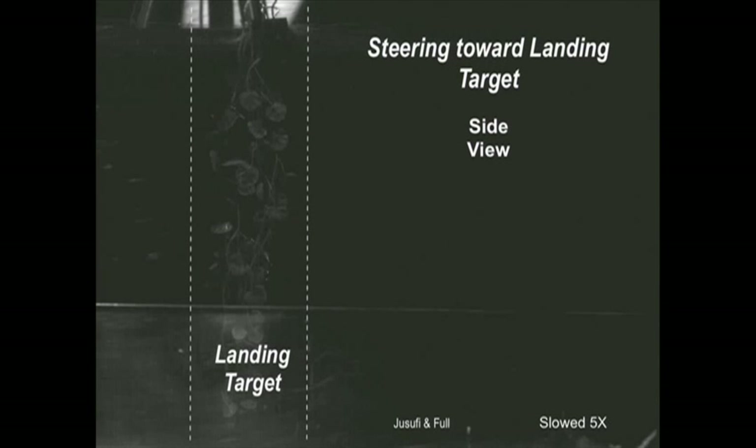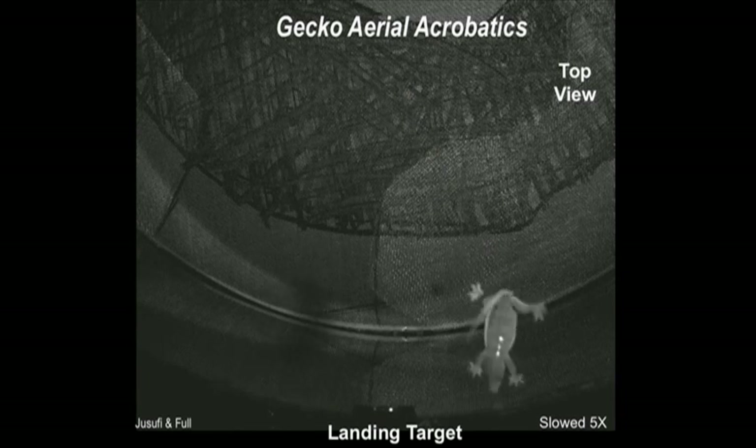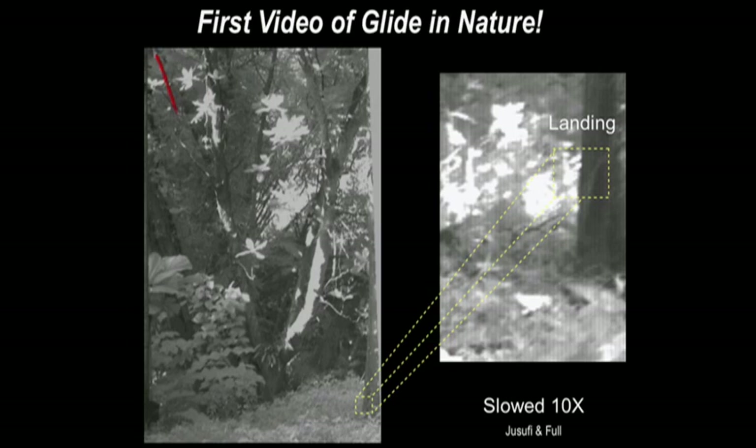We wondered: could they actually maneuver toward a landing target with these capabilities? Here it is in the wind tunnel — it certainly looks like it. You can see it even better from above — definitely moving toward the landing target, with the whip of its tail. There were no reports of gliding, so we had to go to the field to see if it actually does this. We went to the forests of Singapore and Southeast Asia. The next video is the first time we've shown this — actual research video, not staged — of an animal gliding down. There's a red trajectory line; look at the end to see the gecko, and watch it land. It actually uses its tail too, just like we saw in the lab.